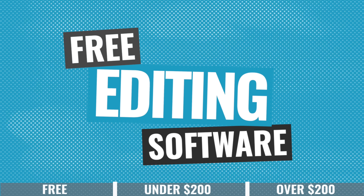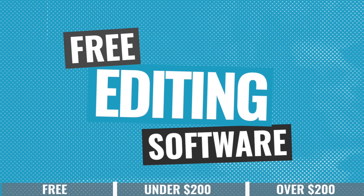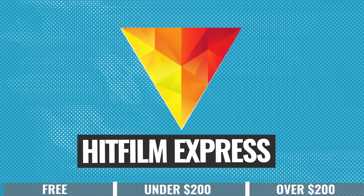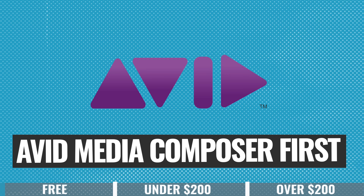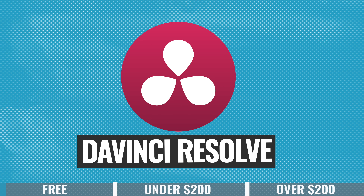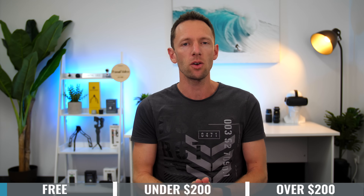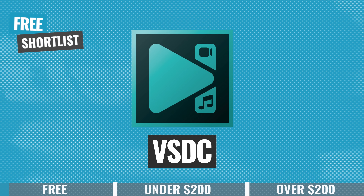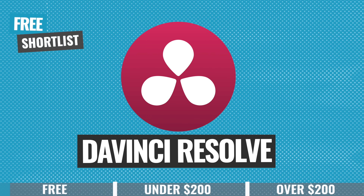The first category is free video editing software. In here we've got software like VSDC Free, HitFilm Express, Shotcut, Avid Media Composer First, and DaVinci Resolve. From trying and testing all of those, my top three picks go to VSDC Free, HitFilm Express, and DaVinci Resolve.